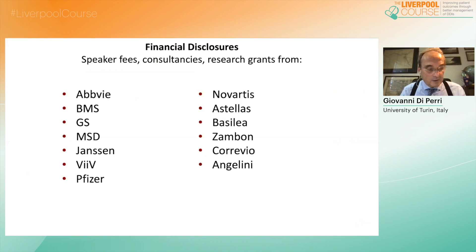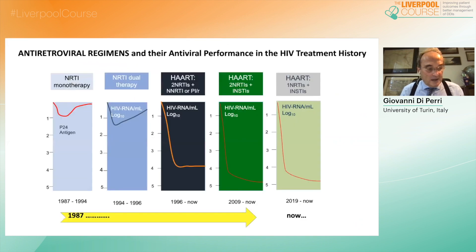Here are my potential conflicts of interest. This is more or less the crude history of antiretroviral therapy: years of monotherapy, the short window of dual NRTI therapy, and then the progressive availability of new drug classes together with a real pharmacodynamic parameter to be tested, represented by the measurement of HIV RNA.